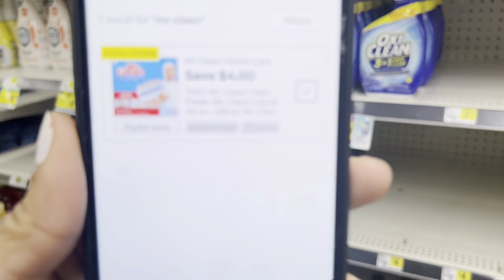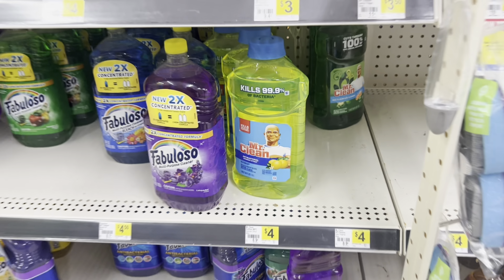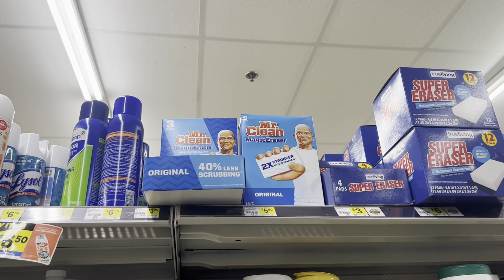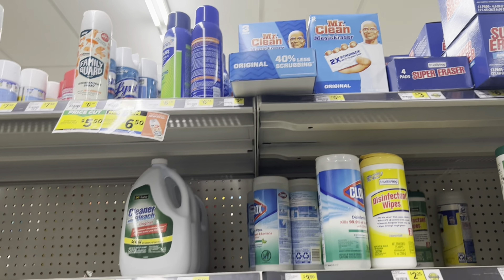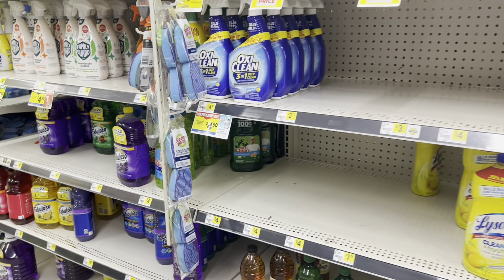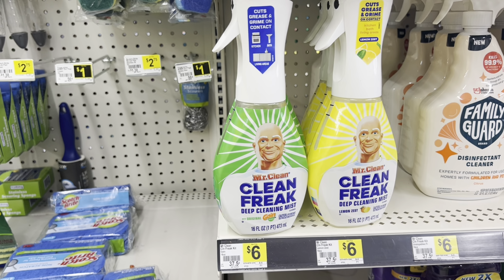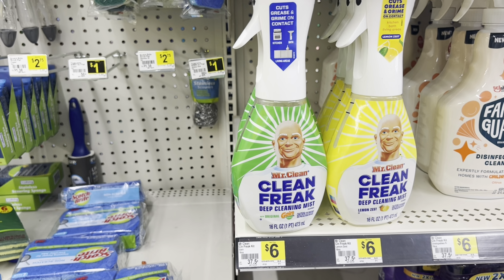If you like Mr. Clean products, we got a four off of two coupon that works for the multi-purpose cleaners at $4. Or if you're looking for a cheaper product, you might want to grab the Magic Erasers at $3.25. Stay tuned because I plan on showing you a scenario with those. The Mr. Clean Freak is priced at $6 — that could be an option to factor in as well.